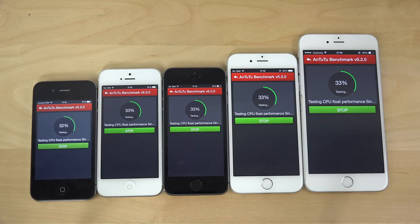Let's see here — they're all at 33%. We should start to see the 4s get behind pretty soon, I think, especially in the graphics tests. That's really where it's going to start getting behind.